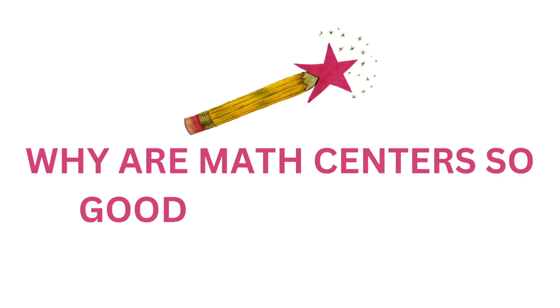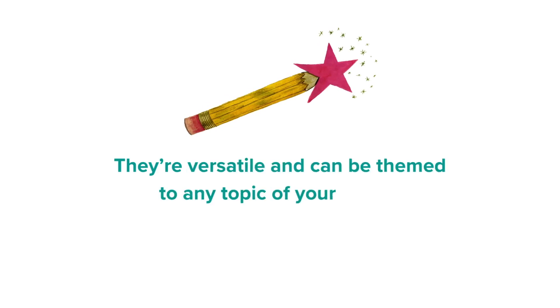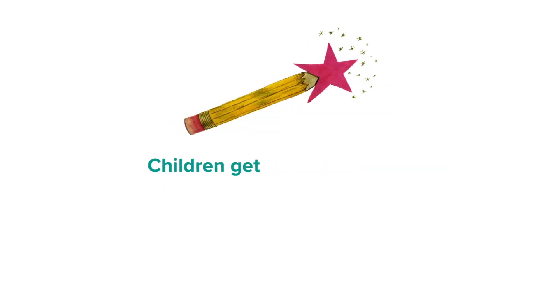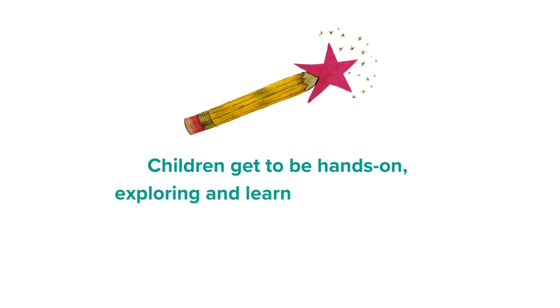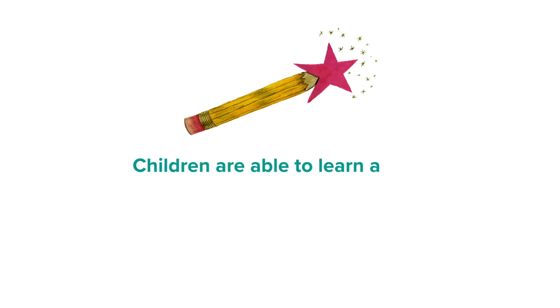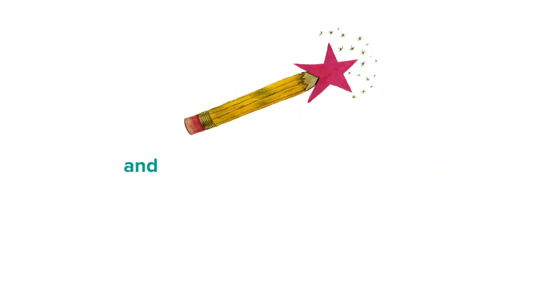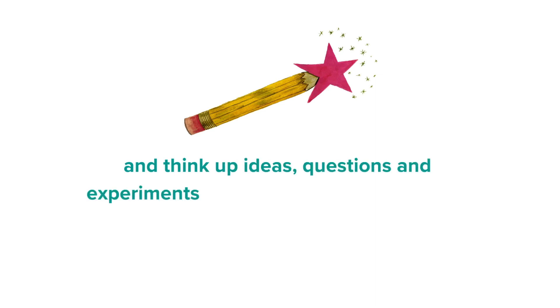So why are math centres so good for children? Adding a math centre to your classroom or home education space brings many benefits. They're so versatile and you can theme the centre to any topic of your choice and fill it with relevant items for your children to explore. While they're spending time in the centre, your children get to be hands-on, picking up things and exploring. They'll get to see how math is relevant to the real world — investigating tape measures, kitchen weighing scales or thermometers. They'll be able to learn about your chosen topic more widely; for example, seeing how numbers relate to dice, money, menus, recipes and football match results. The centre can give them an opportunity to consolidate what they already know and think of ideas, questions and experiments to pursue to learn even more.